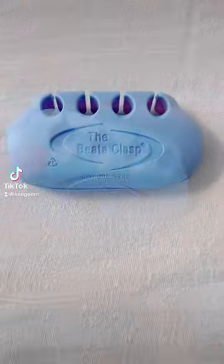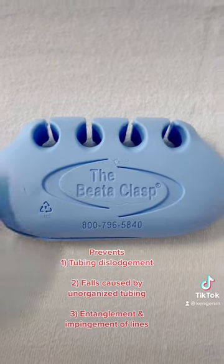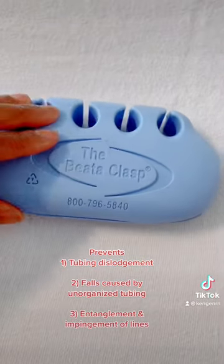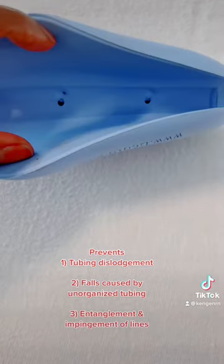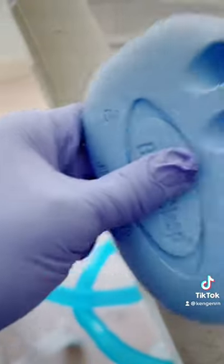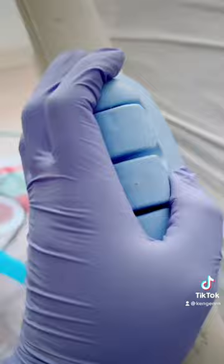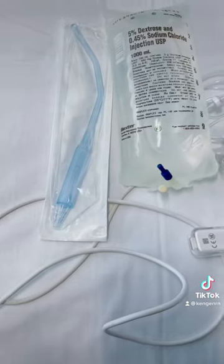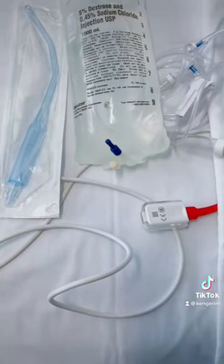Let me introduce you to this new product created and designed by a nurse — it is called the Beta Clasp. This product will make your life so much easier, especially if you work in direct care at the bedside. This device fits snugly on the bed rail and will help you organize all of your lines and tubes so that you're not a tangled mess.